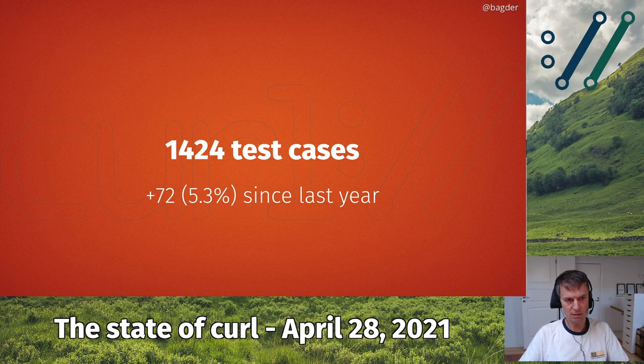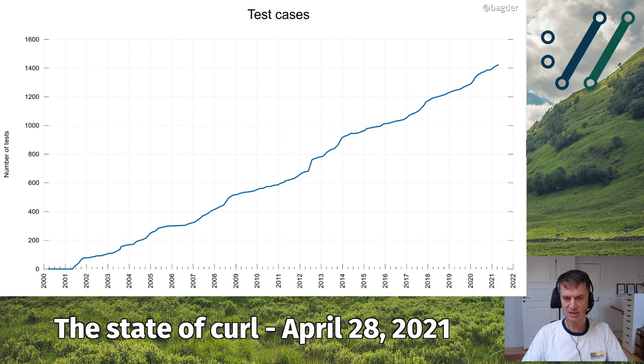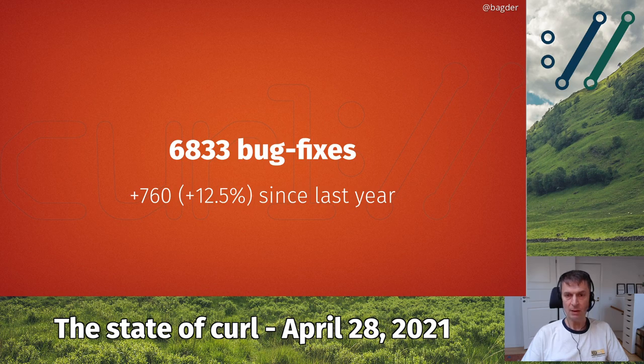We've been adding test cases all the time — 72 new ones over the last 12 months, which is a fairly good increase of about 5%. The number of test cases also increases linearly and we're slightly north of 1,400 test cases. A test case can be really small or really big, but it's one way to see that we're adding and doing more tests. We've done 760 documented bug fixes since last year, adding 12% to the total number, which after 23 years is a good year summary.